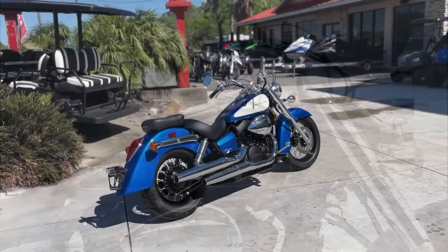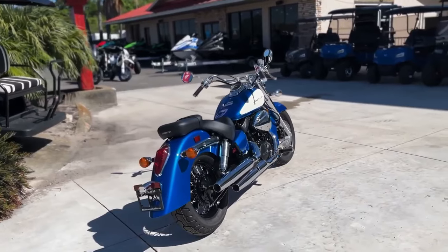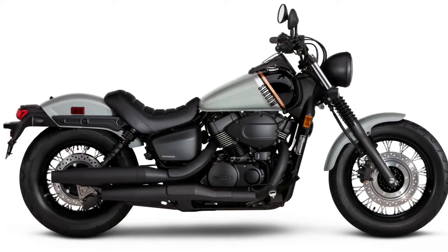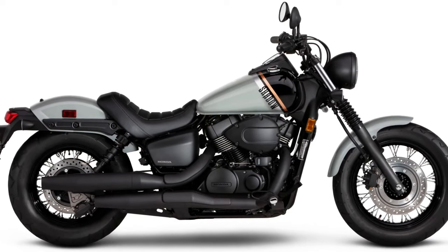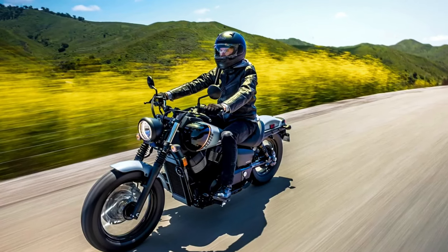For 2024, the Shadow Aero is available in two versions: the Shadow Aero and the Shadow Aero ABS with anti-lock brakes — either way, a bike that brings old-school cool to your garage. Comfort features include a comfortable broad, low-slung solo saddle with a detachable passenger seat. The Aero's low seat height makes flat-footing easy at stoplights or in parking lots, and the narrow seat/tank junction makes it feel even lower.